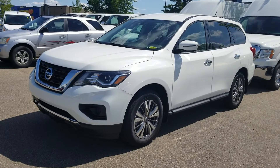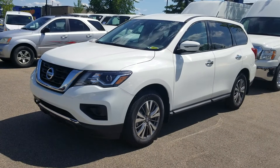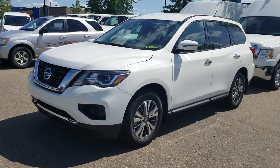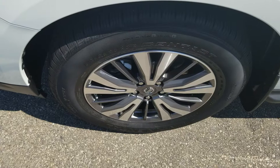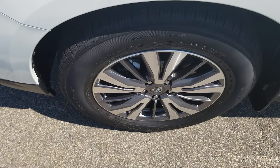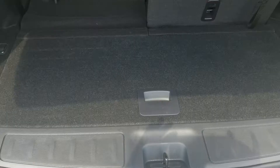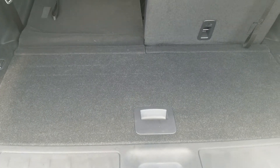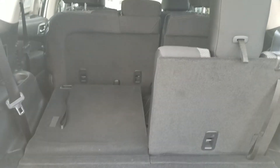Hey Richard, it's Christian from Sherwood Nissan, giving a quick overview of the 2018 Pathfinder S. As you can see, this has beautiful lines and aluminum alloy wheels. The Pathfinder does have a roomy cargo space.